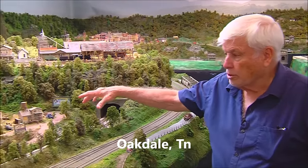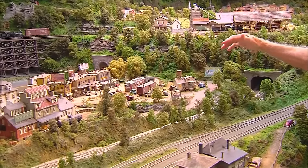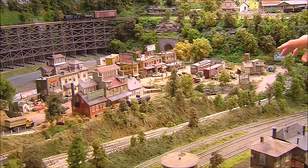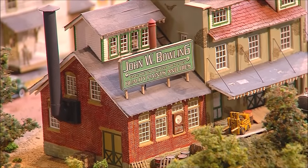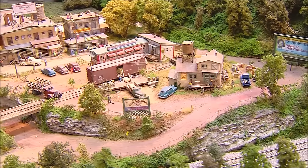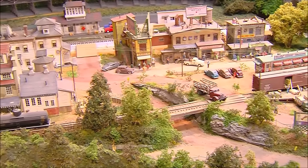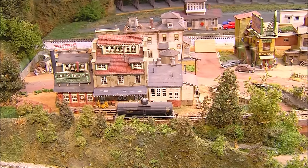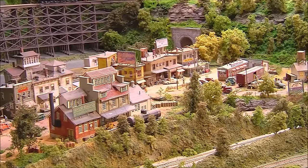The next town along the main line is Oakdale, Tennessee. This is a little small business area with one big business — John Bowling Paint and Oil Company — the big building in the foreground. There's a plumbing distributor, some small businesses, a couple of restaurants. There's nothing other than small business or rail traffic.